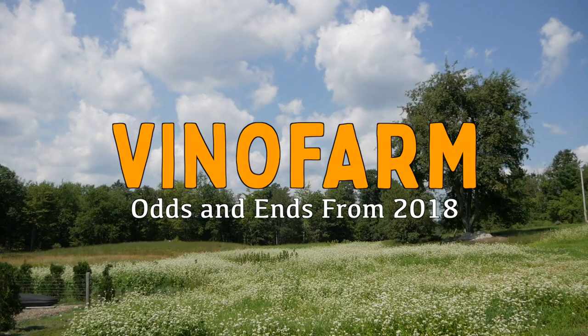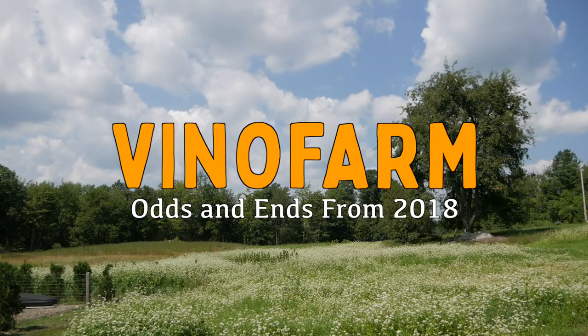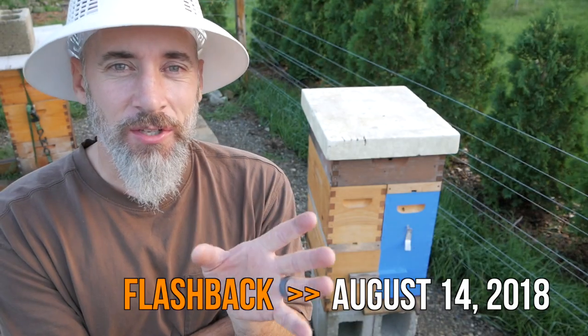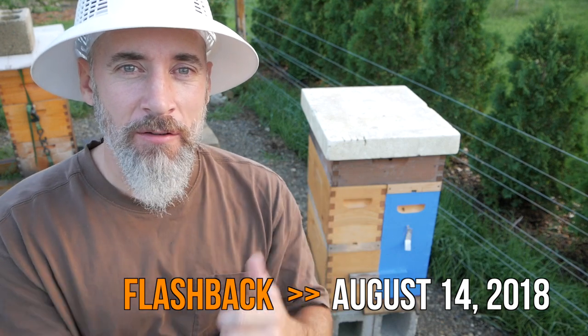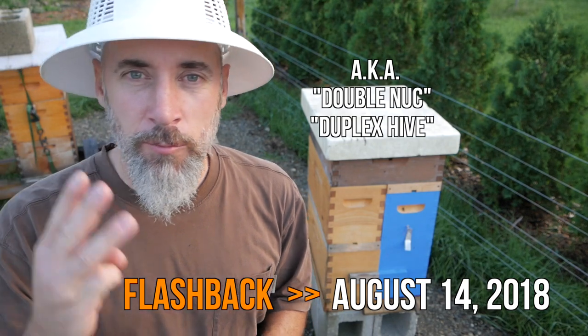It's been a while since I've put up a video about me opening beehives. This is a little interesting story about this resource hive. As you guys know, I've become a big fan of the resource hive this year — I have three resource hives.